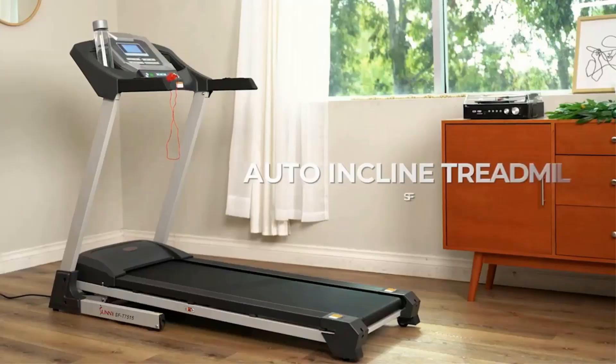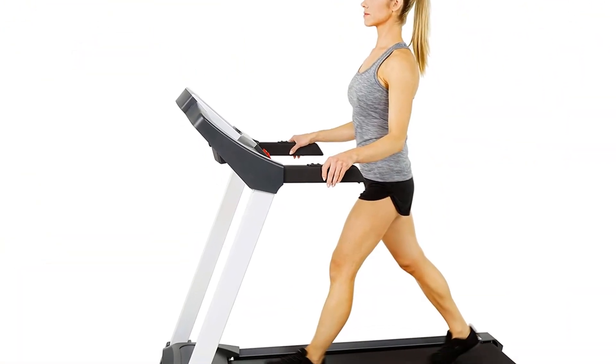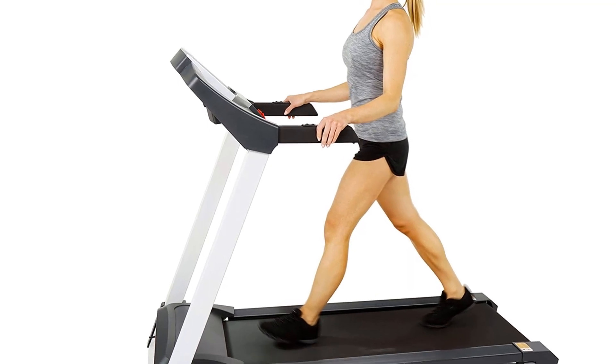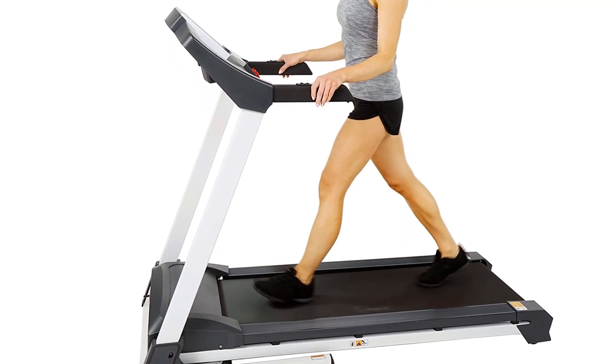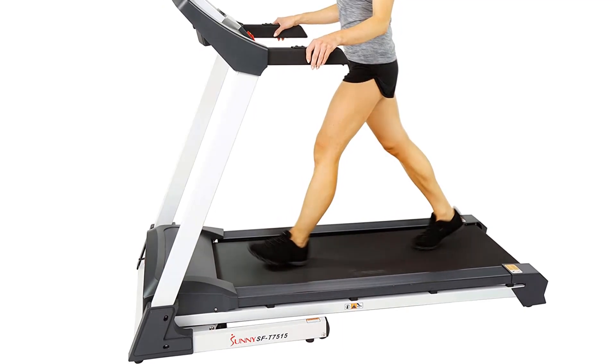I had been looking for 6 months for a treadmill — this was the perfect selection. I'm not a runner, but love to walk and this treadmill is perfect for that. It is not noisy at all and very easy to use. Auto-incline and speed hand control is what I love most.